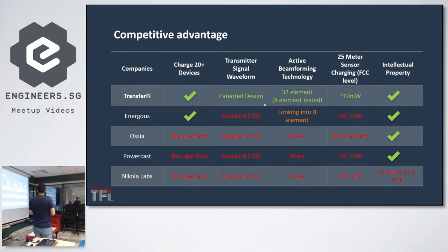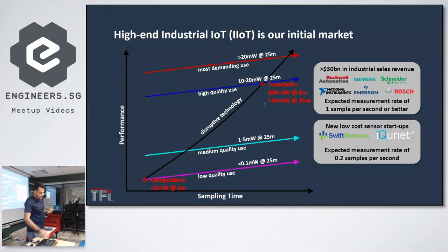We have demonstrated more than 10 milliwatts of power delivery over 25 meters, which is more than enough for all IoT devices nowadays. In terms of quality of service in IoT, we position ourselves as a provider of energy to high-end devices — high-end sensors from companies like Rockwell, Siemens, and other major players — compared to low-quality, low-sample-rate IoT devices and sensors from newer developers.